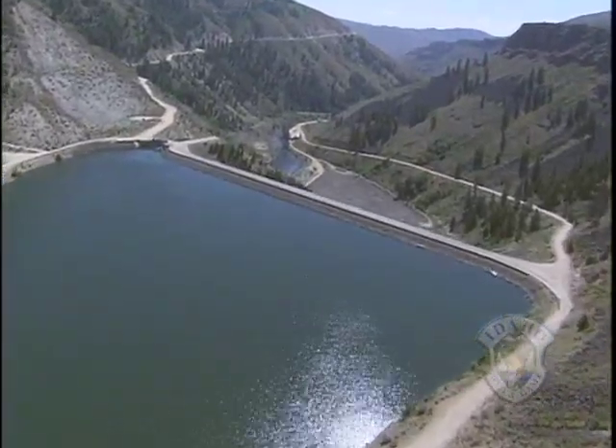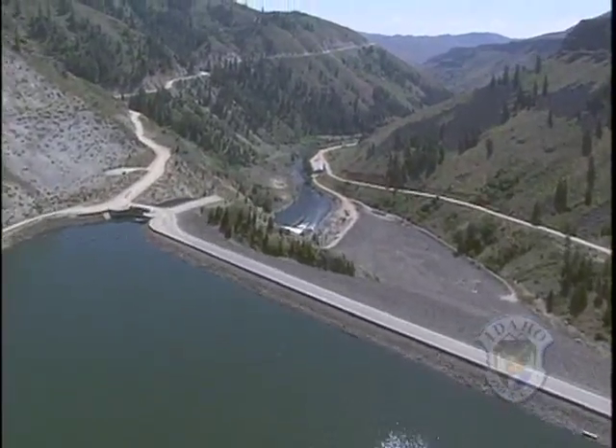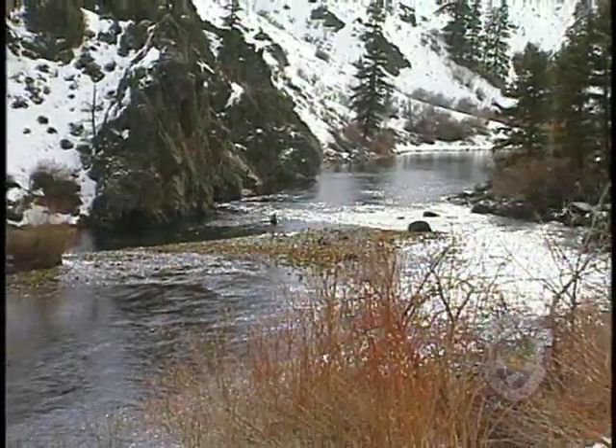The Bureau of Reclamation operates Anderson Ranch Dam for irrigation and flood control, along with other reservoirs downstream. This creates some favorable conditions for rainbow trout, such as the wintertime flow of 300 cubic feet per second.